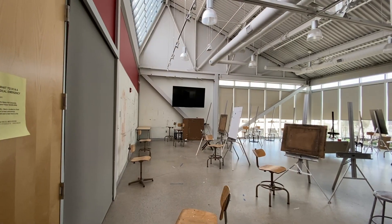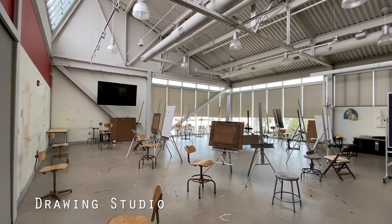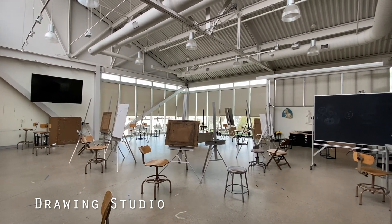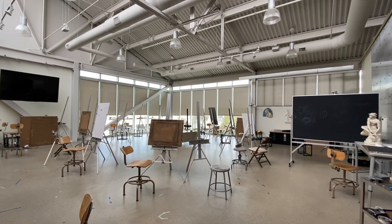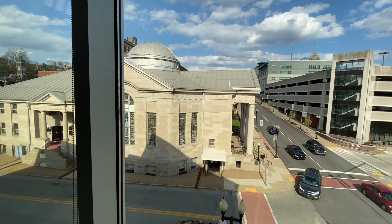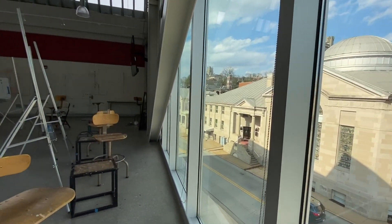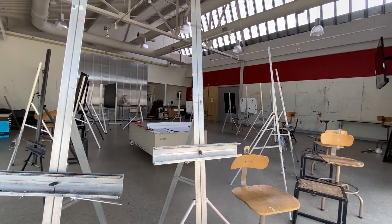This is the drawing studio. This is where you learn the basics of drawing and make studies of the bust models provided. This classroom was also used to take classes such as figure drawing, where you would have live models come in and pose for you nude. The main source of lighting in the room is the natural lighting coming from the windows, and it's honestly one of the best parts of the entire room. It's very spacious and offers a lot of variety for students.